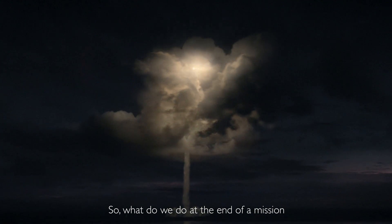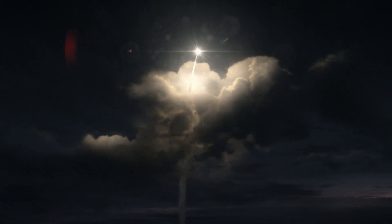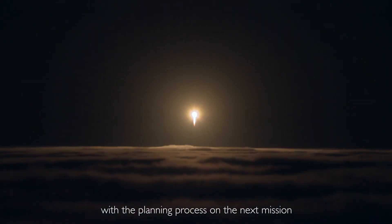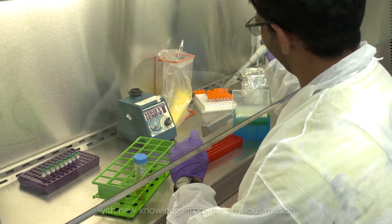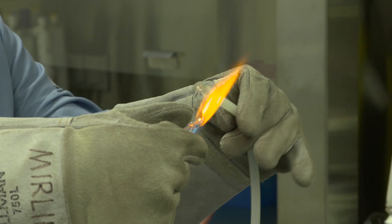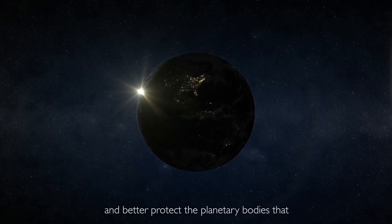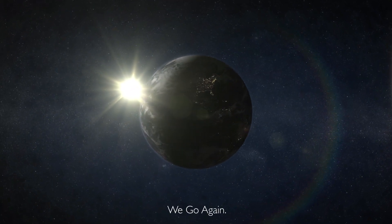So what do we do at the end of a mission? After we've launched and the spacecraft is on its way — we go again. We start again with the planning process on the next mission. We work the same problems with new knowledge from the previous mission, and we put it all together to further minimize the probability of contamination and better protect the planetary bodies we're visiting and our science integrity.